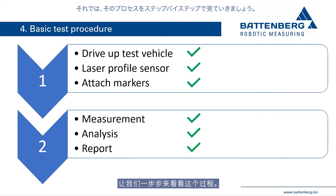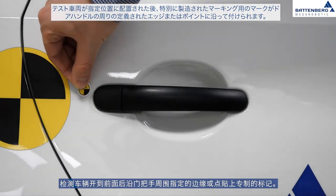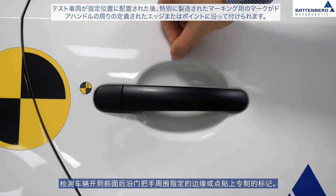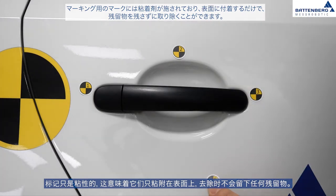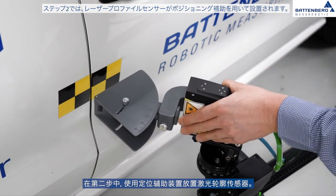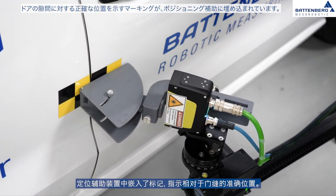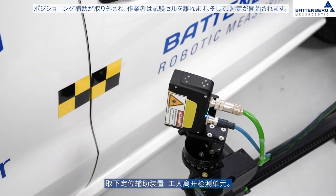In step one, after the test vehicle is driven up, special manufactured marks are attached along defined edges or points around the door handle. These marks are adhesive and can be removed without leaving any residue. In step two, the laser profile sensor is set up with the positioning aid, which has embedded markings indicating the exact position relative to the door gap. The positioning aid is then removed and the worker leaves the test cell.